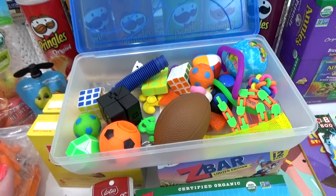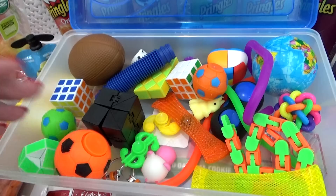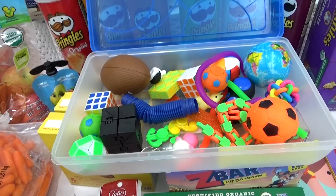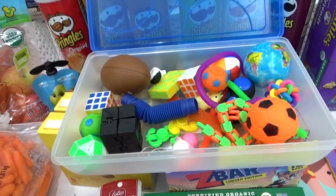Next, we have what I like to call the treasure chest. This kind of reminds me of what you might get after you visit the dentist, but actually, these are fidget toys. They each have some kind of button, or a squishy, or they make a noise — there's so many different things in here. These are just great for whenever you're bored or if you're feeling anxious — lots of different fun things to keep you occupied.